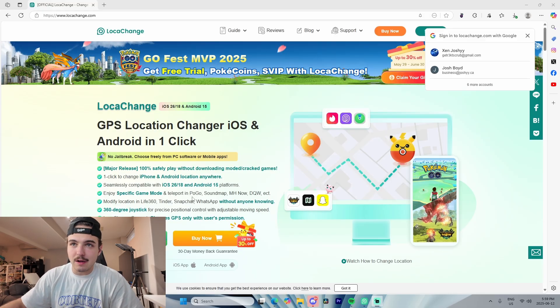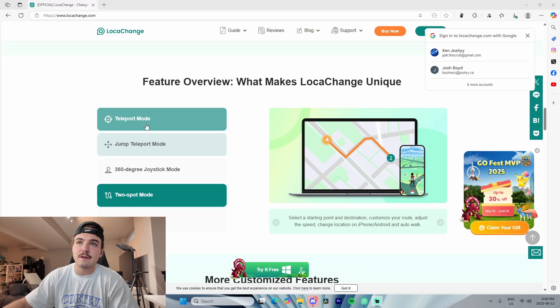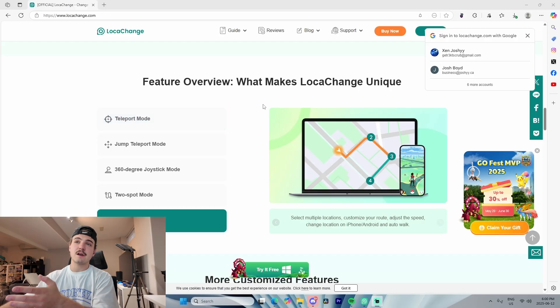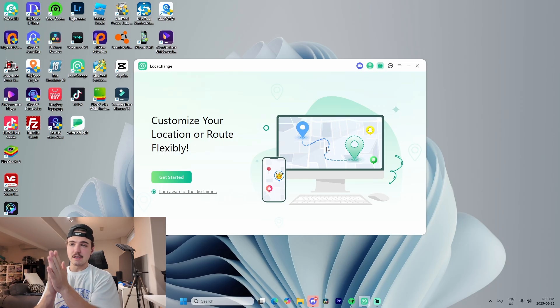There are a bunch of different points on the site covering the main highlights and key features of the software, which you can go through on your own time. Scrolling down shows the features, the apps it works with, as well as the different teleportation modes — jump teleport, joystick, multi-spot mode, and more. Once you've decided to follow along, just click 'Try It Free' and it will download to your computer.